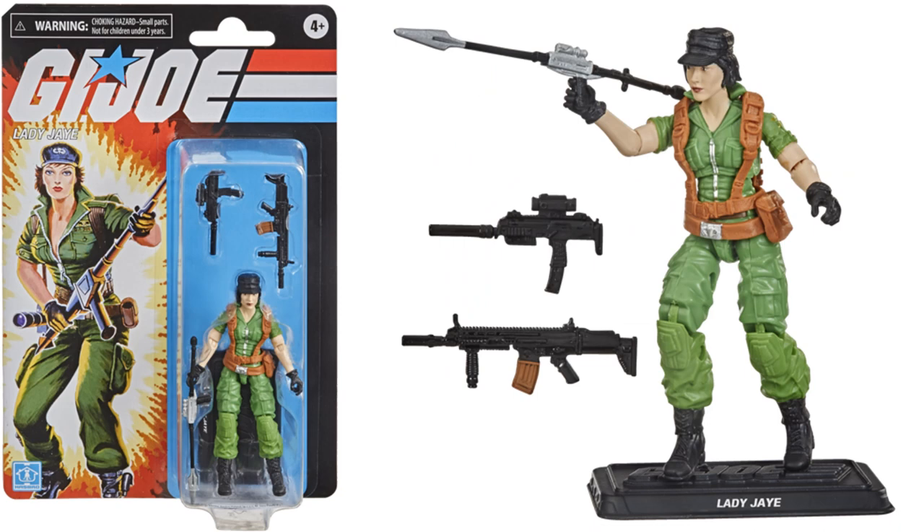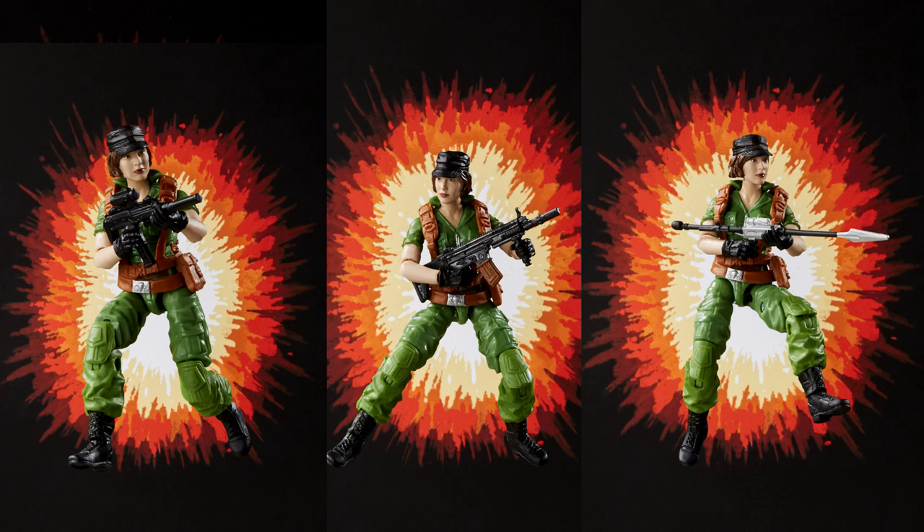Jumping into wave three — wave three we are getting Lady Jaye with three different weapons. Some nice shots of her with the blast effects in the background.